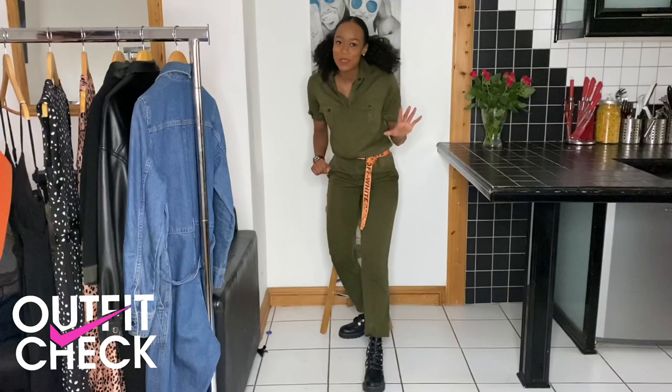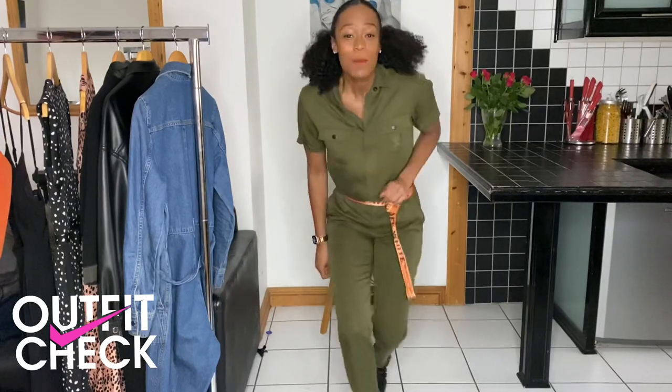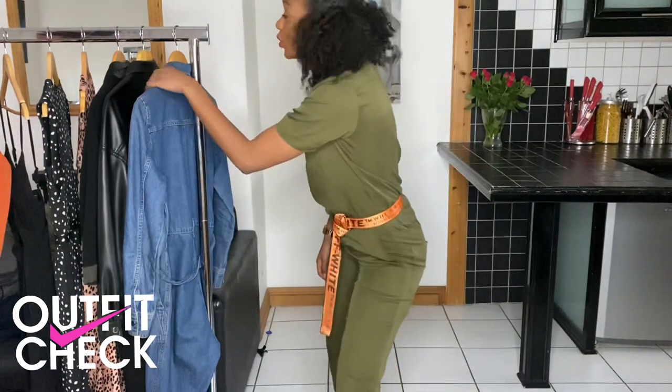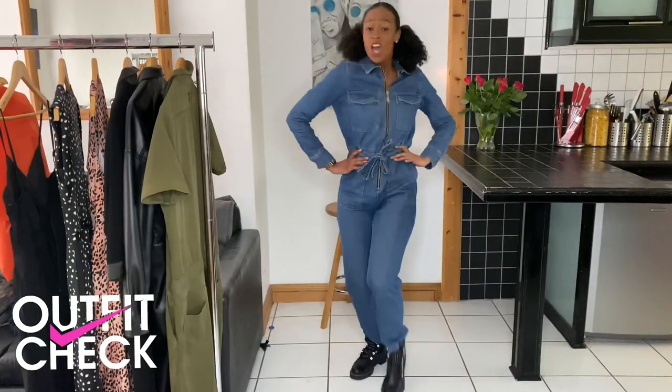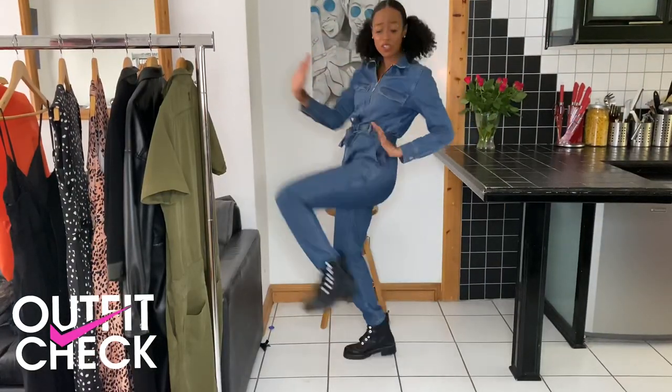I know I said this was going to be my last look from today's video, but I've actually got one more. How can we talk jumpsuits without talking denim? The classic that keeps on giving.